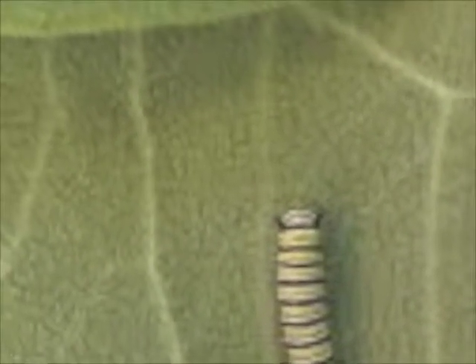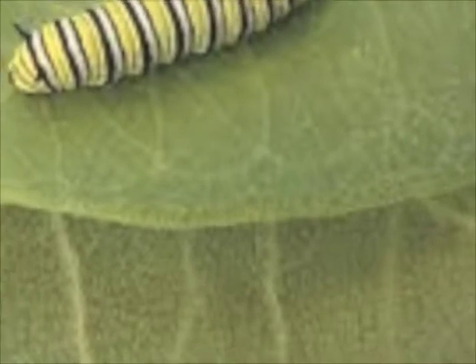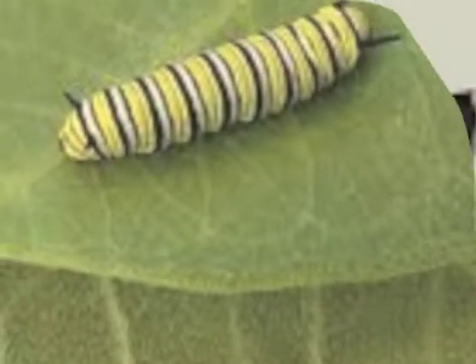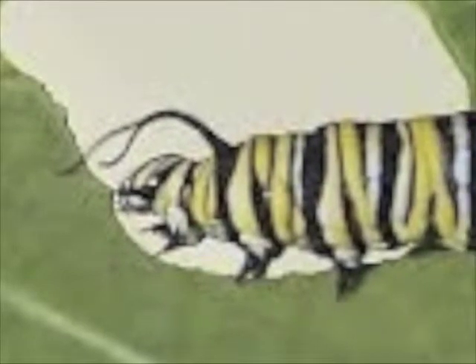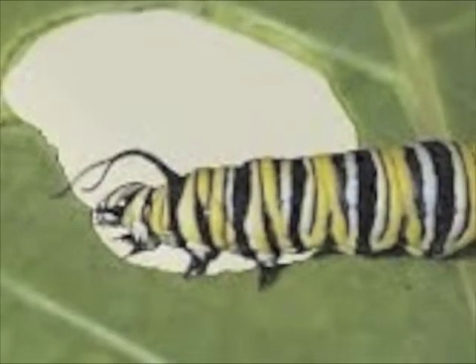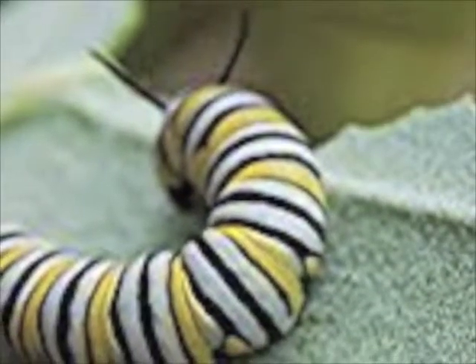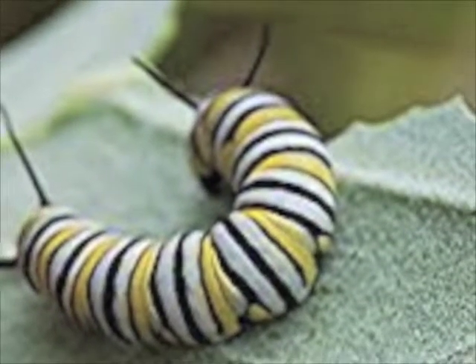How does a baby caterpillar go from this size to this size? When a caterpillar is born, it has one job and one job only. The caterpillar's job is to eat. The caterpillar is hungry and spends most of its time eating.